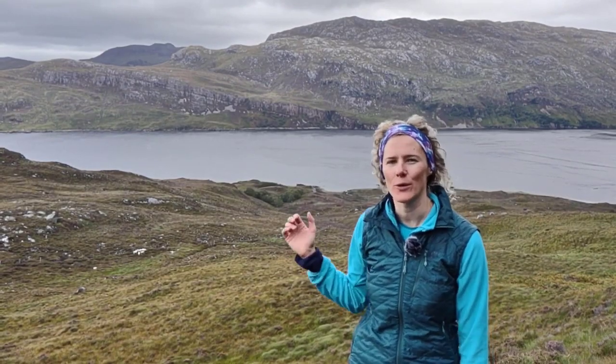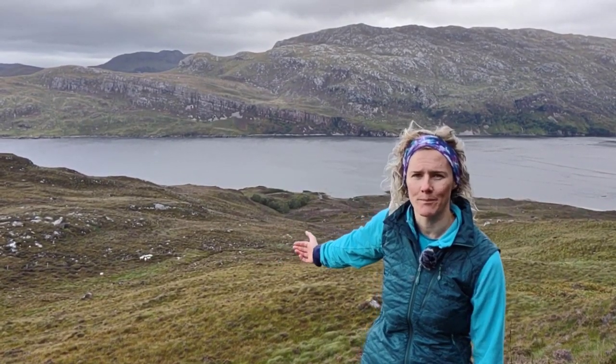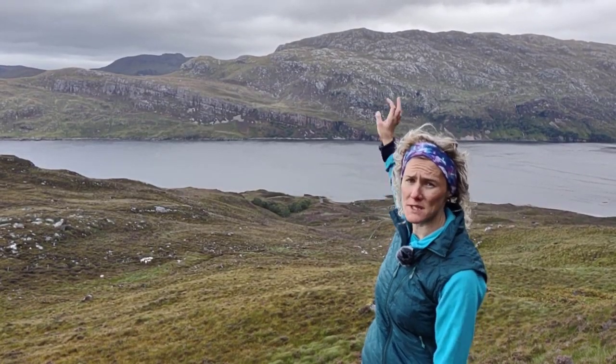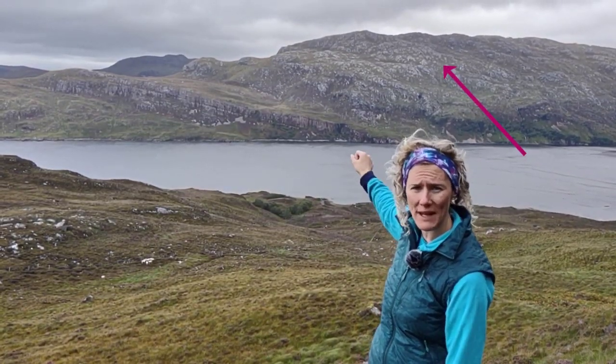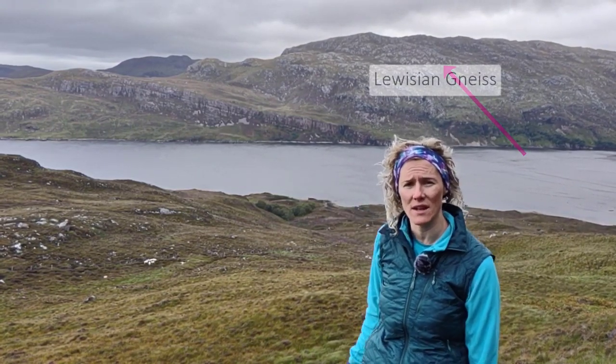I'm stood above Loch Glencoul and what is behind me is one of the most famous geological structures in the United Kingdom. I'm going to describe it for you to start off with. At the top of the mountain we've got these grey, kind of hummocky, knobbly rocks. These are the Lewisian gneiss.